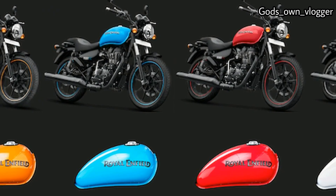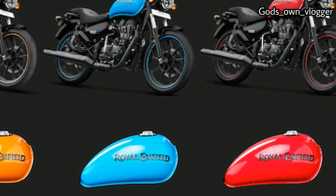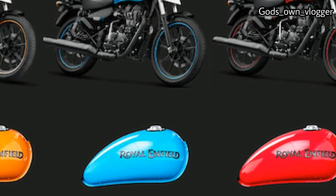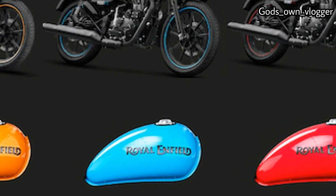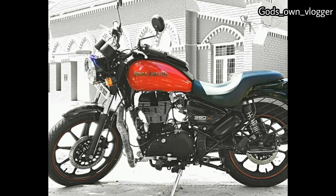It will meet the upcoming BS6 emission standards. In its BS4 form, it delivers a maximum power of 19.8 bhp at 5,250 RPM and 28 Newton meters of torque at 4,000 RPM. The motor is hooked to a five-speed gearbox.